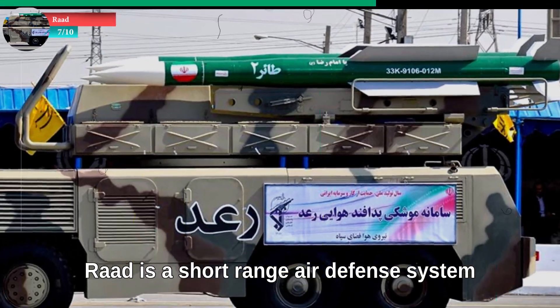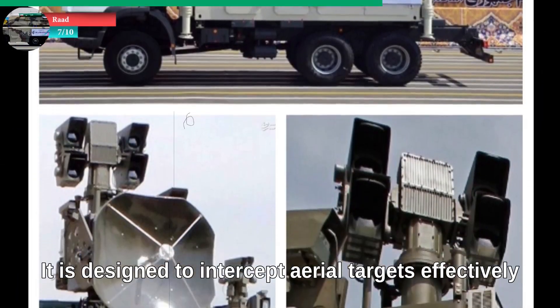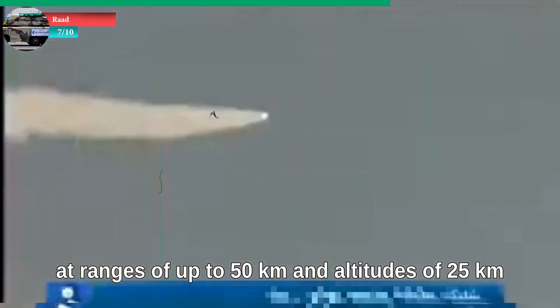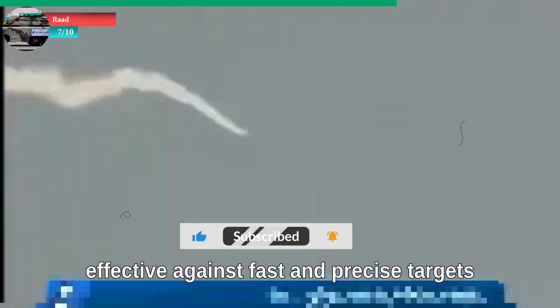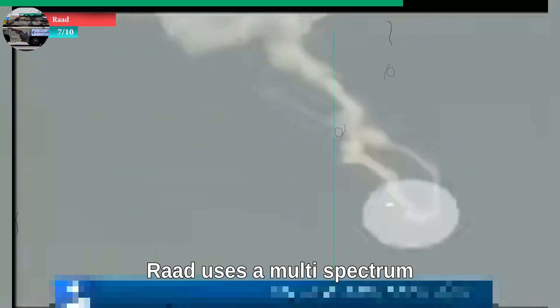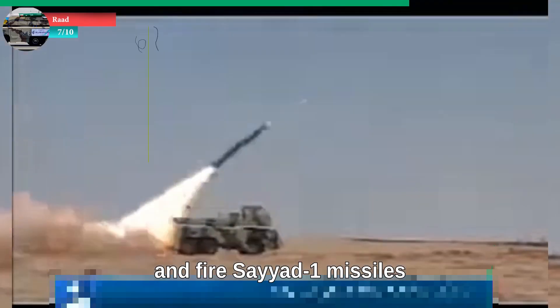At number seven: Rad. Rad is a short-range air defense system developed domestically and revealed in 2012. It is designed to intercept aerial targets at ranges of up to 50 kilometers and altitudes of 25 kilometers. It is especially effective against fast and precise targets such as drones and helicopters. Rad uses a multi-spectrum radar system to improve its targeting accuracy and fires Sayyad-1 missiles.